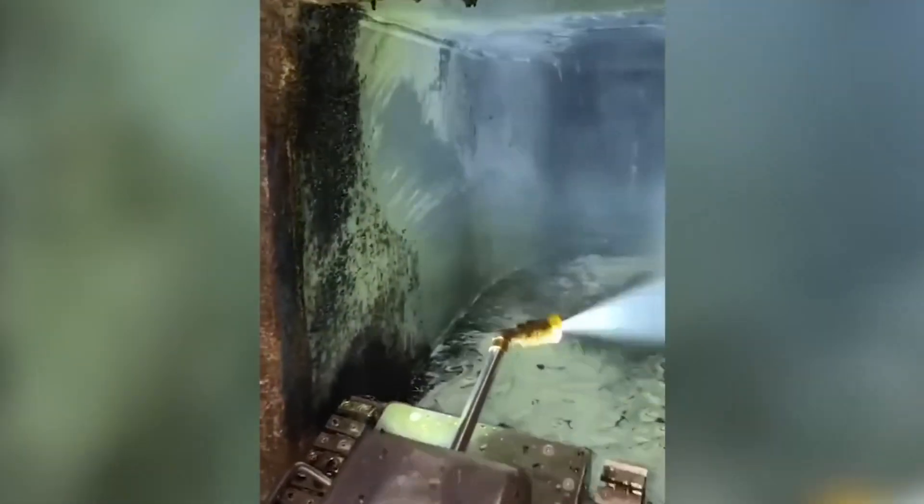Robotic cleaning utilizing blasting technology, including dry ice, is a remarkably safe and efficient method that also treats the pipe surface gently.